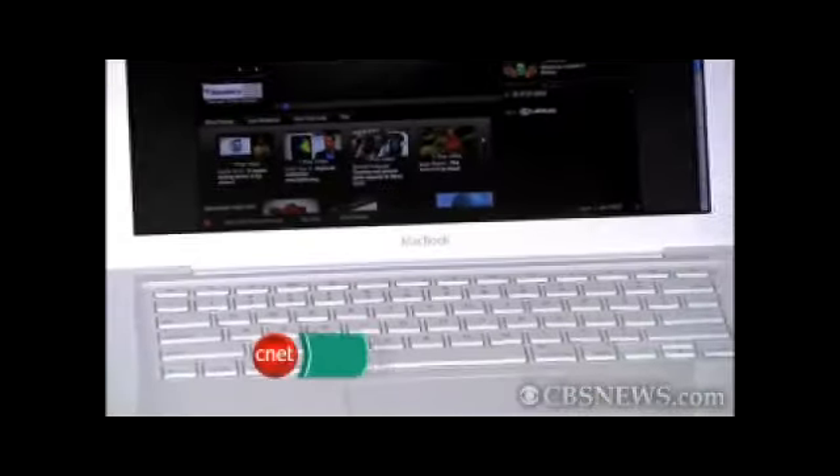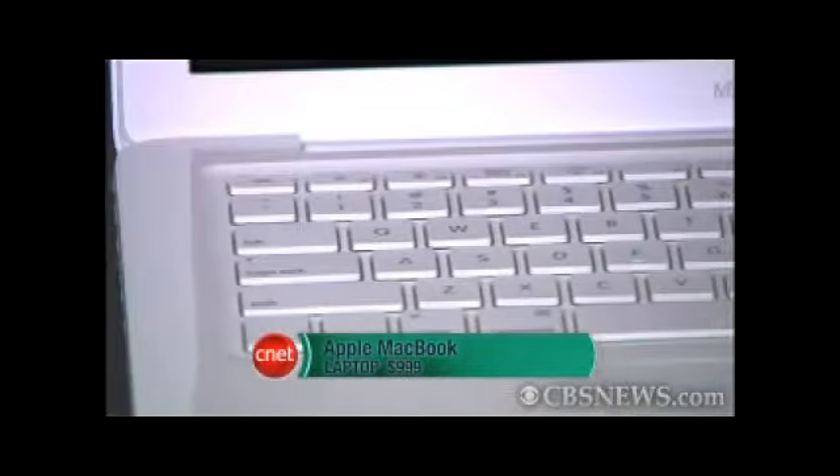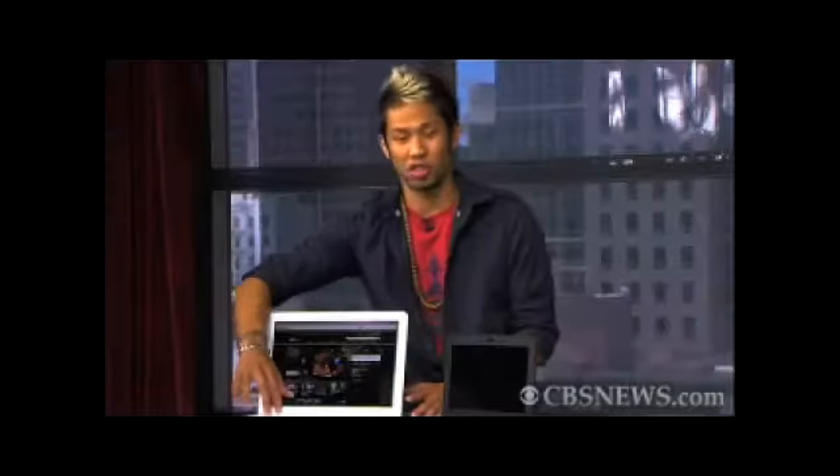If we're talking about laptops, we cannot ignore Apple's MacBook. This is basically the quintessential student laptop. This is the $999 entry-level model. What we love about it is its multi-touch trackpad, which is really one of the best with its responsiveness. It also has these cool gestures, and it comes with Apple's suite of photos and movie software.